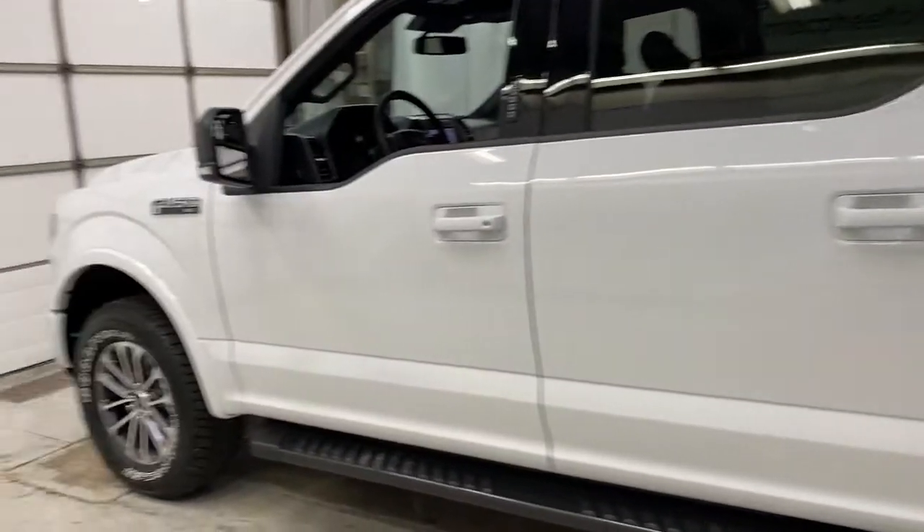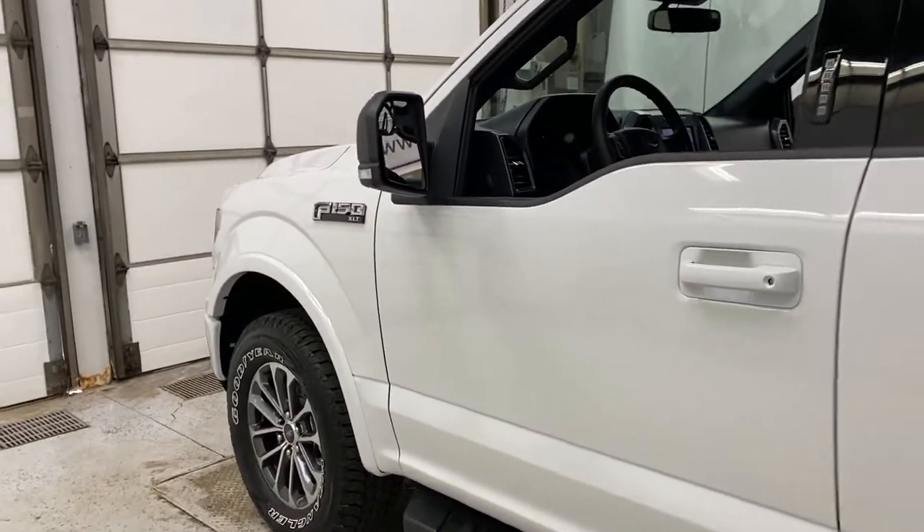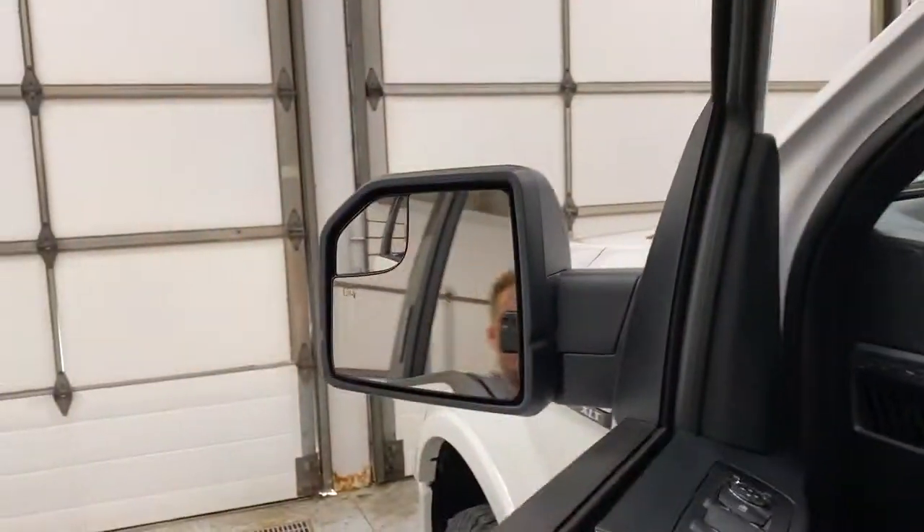This XLT is equipped with the Sport 302A package, so you've got your running boards here, sport badge in the back, keyless entry door pad, and tow mirrors that are heated.